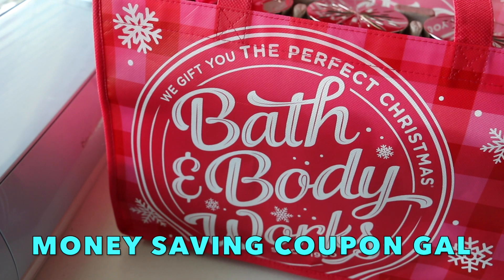Hi everyone, it's Money Saving Coupon Gal. We all know what a great deal Bath and Body Works had on their candles the other day, and I wanted to share with you guys what I got — I got some freebies, some good deals, got to use coupons, plus it was a great sale, so stay tuned.